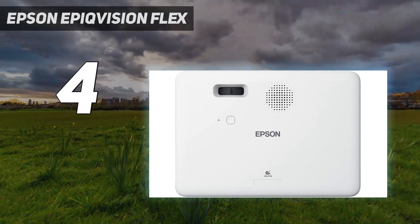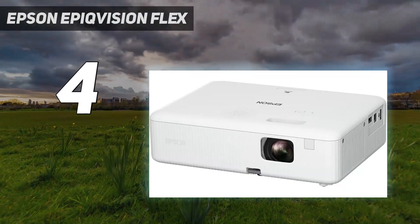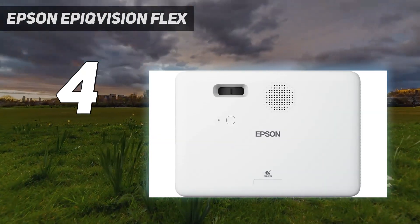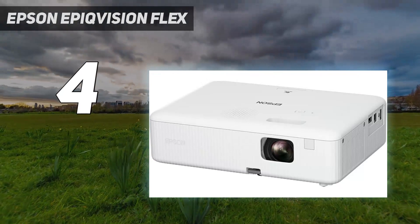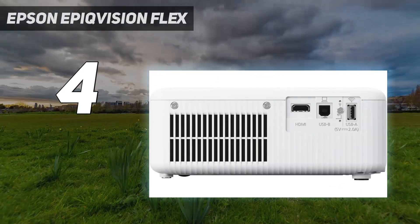It projects 1280x800 resolution images, which is a 16:10 aspect ratio — a better format for office work than what we typically find on projectors. It's also an incredibly cheap projector. Still, it's not perfect: while small and light, it isn't necessarily designed for portability like the other products on this list.